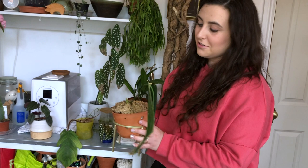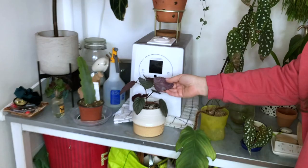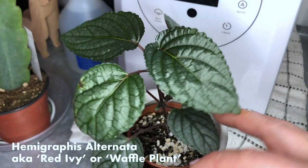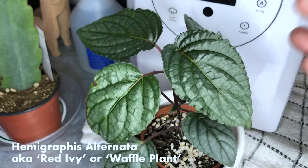I actually have no idea what this plant is called, but I'll insert it. It's got an amazing purple back to the leaves, and in the right light it shines a really beautiful silver. It's a really fast grower and I have to turn it every day because it leans towards the sun so much.